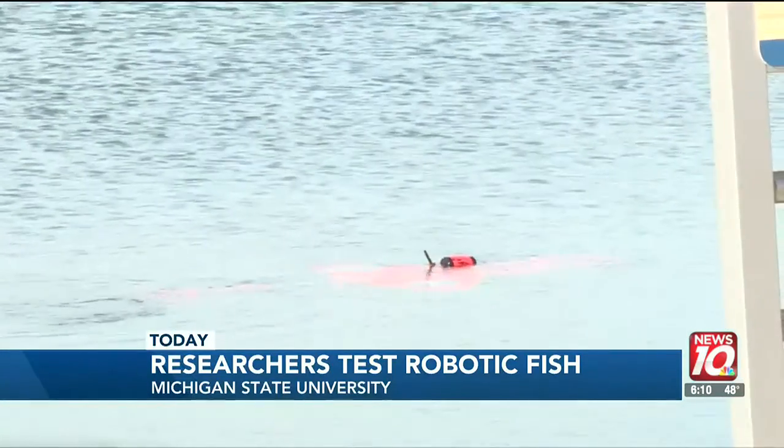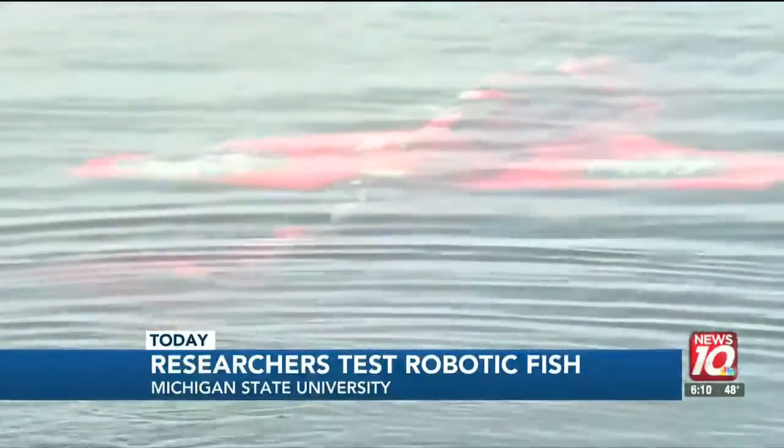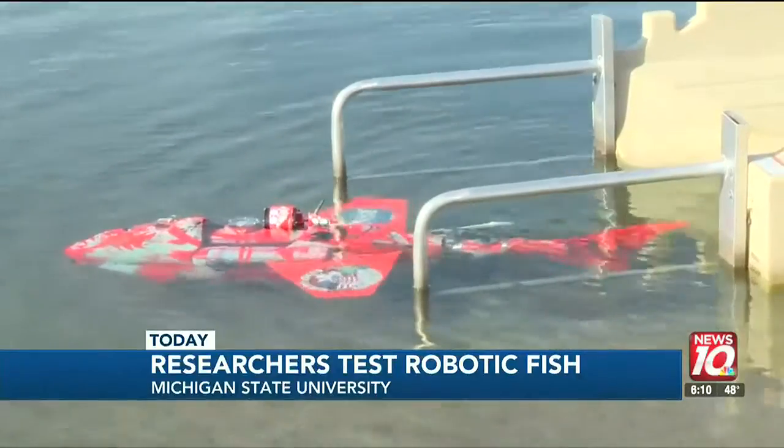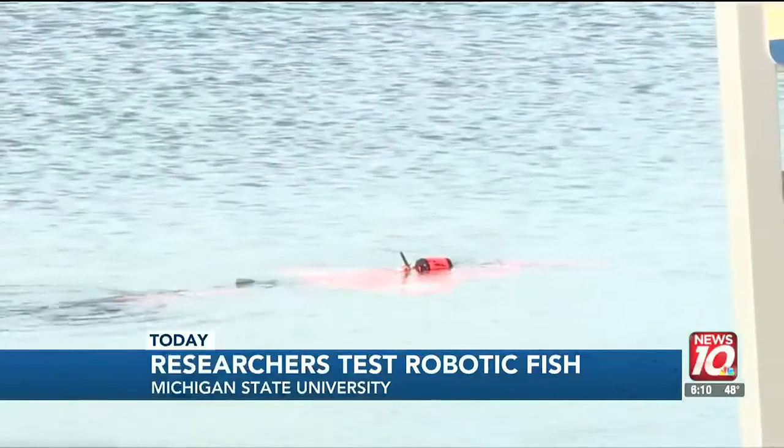There's something fishy in the water at Crandall Park. It looks like a fish, it swims like a fish, but it's actually a robot. Meet Grace — a robotic fish built by Michigan State University researchers to observe freshwater life by becoming a part of it.